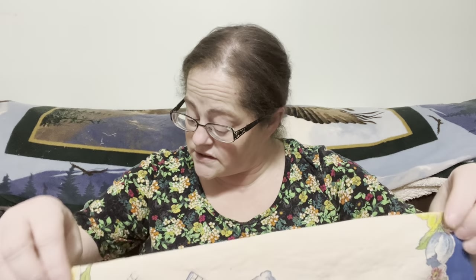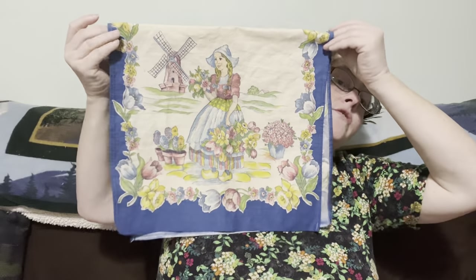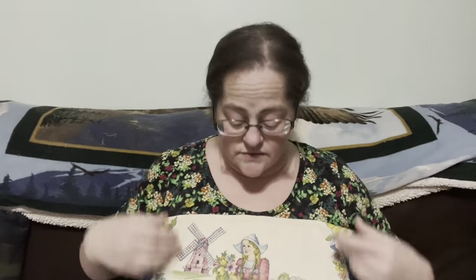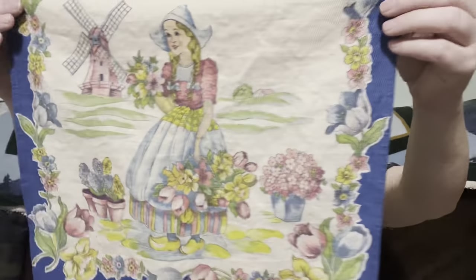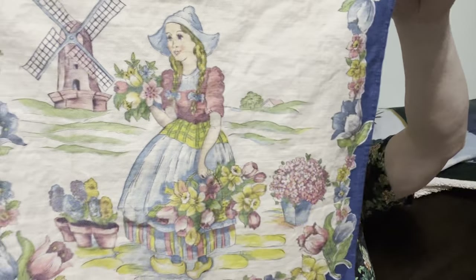This beautiful item features a Dutch girl, a windmill, and all the wonderful things that remind you of spring — and it has the design on both sides, so you have them on both sides. A beautiful young lady carrying tulips — a little hint of spring. That's going to be five dollars, number twenty-three.